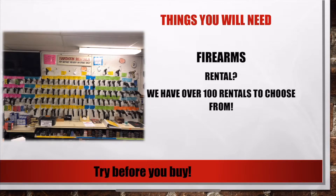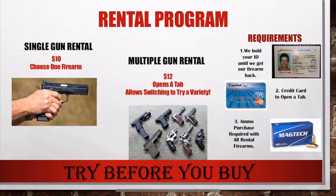We will also ask if you would like to rent a firearm today. We have over 100 firearm rentals to choose from, which makes trying before you buy easy and fun. If you choose to rent a firearm, we have two rental program options. First, a single gun rental where for $10 you may choose a firearm to take out to the range. Second, we have a multiple gun rental — for $12 we will open a tab for you which will allow you to switch and try out a variety of firearms.